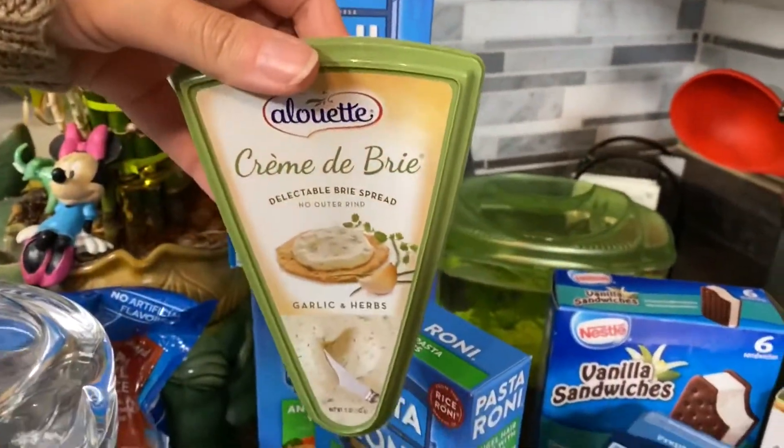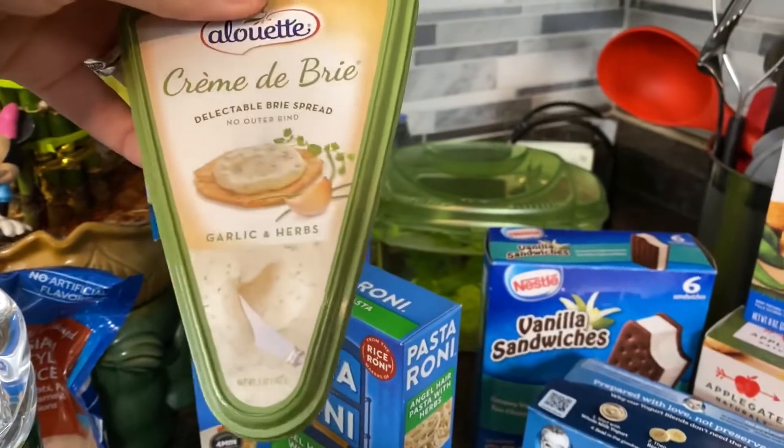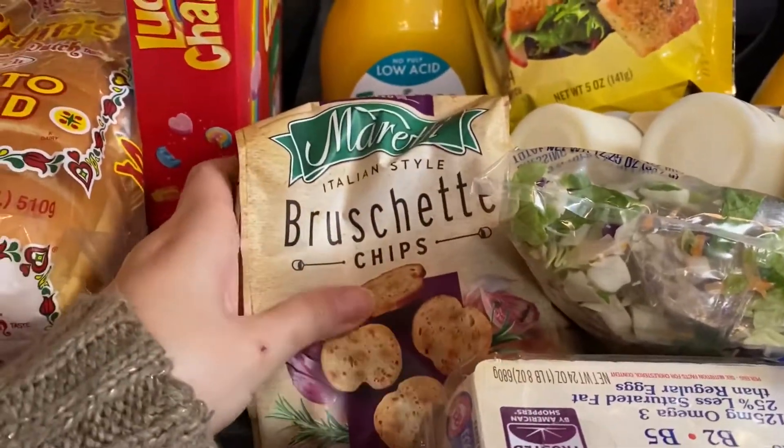I also found a spreadable brie cheese — garlic and herbs — to put on those bruschetti chips to snack on.